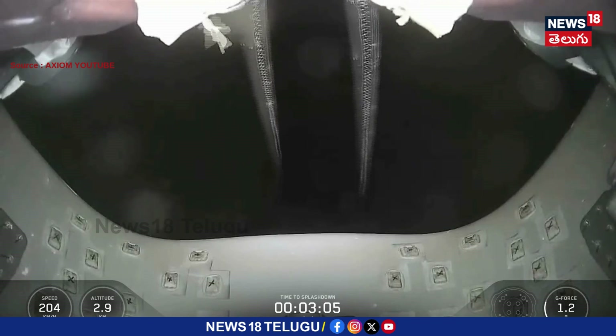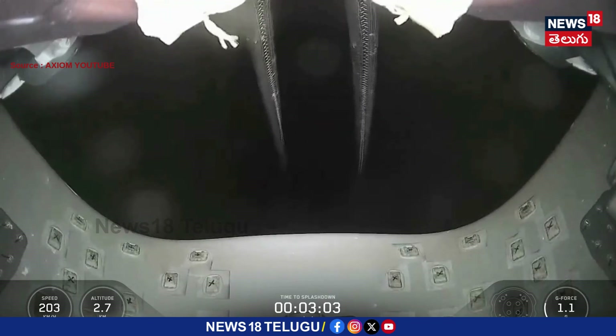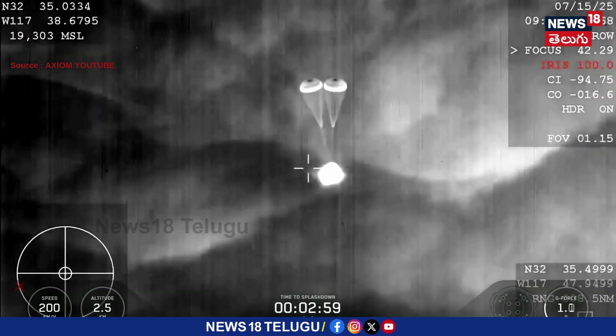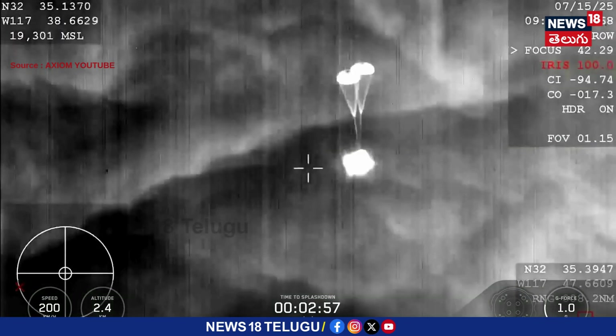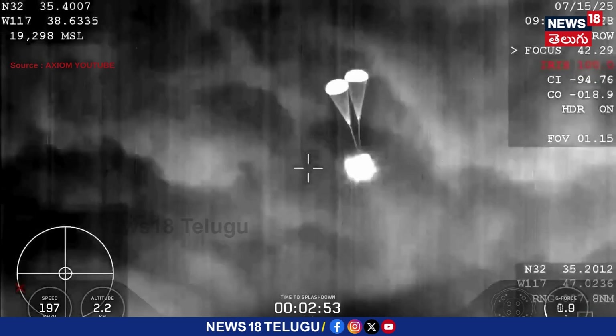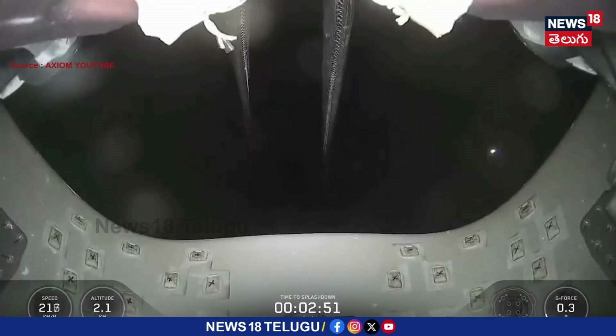We're going to hear a lot of comms throughout this next three minutes. This is looking forward on the Dragon spacecraft up at the chutes. Drogue parachutes are fully deployed now, and we do expect those main parachutes to deploy here shortly.